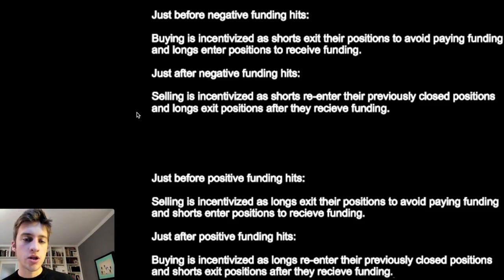Just before negative funding hits — remember, when negative funding hits the longs are getting paid and the shorts are doing the paying. All things being equal, you'd rather be the one receiving money than paying. So what typically happens is right before negative funding hits, buying is incentivized: shorts exit their positions because they don't want to pay, and longs may enter positions because they want to receive that funding.